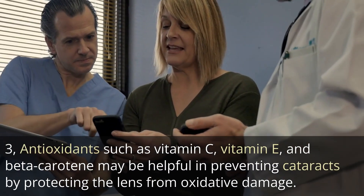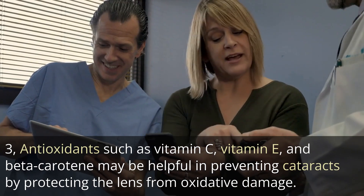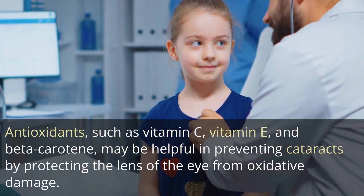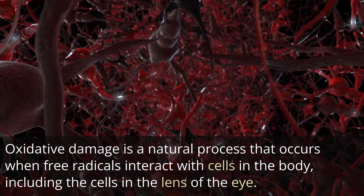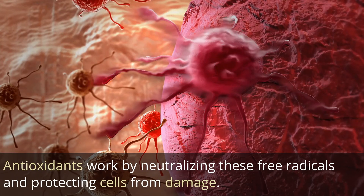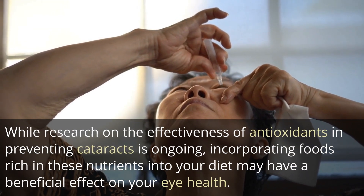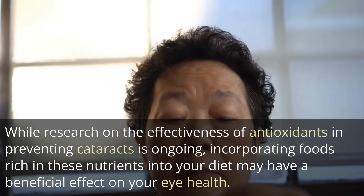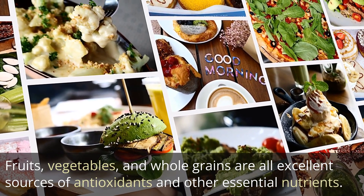3. Antioxidants such as vitamin C, vitamin E, and beta-carotene may be helpful in preventing cataracts by protecting the lens of the eye from oxidative damage. Oxidative damage is a natural process that occurs when free radicals interact with cells in the body, including the cells in the lens of the eye. Antioxidants work by neutralizing these free radicals and protecting cells from damage. Incorporating foods rich in these nutrients — such as fruits, vegetables, and whole grains — may have a beneficial effect on your eye health.